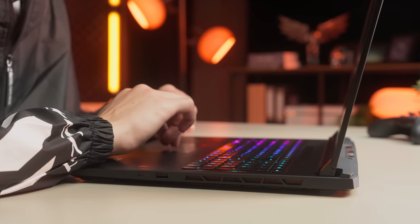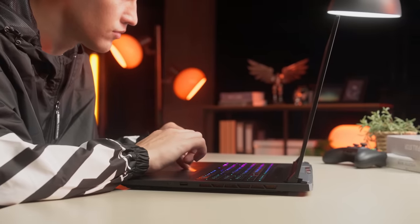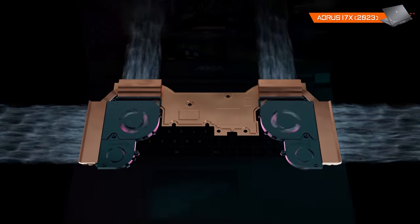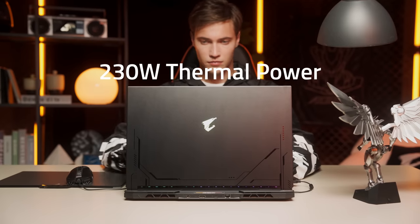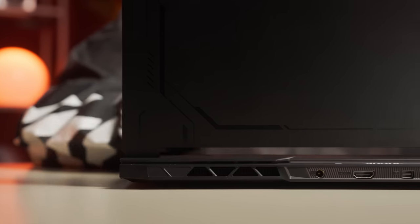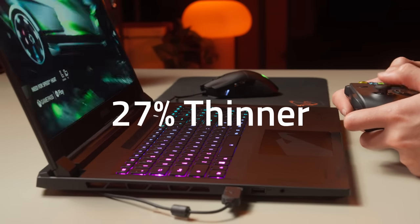The Aorus 17X represents the ultimate performance of the WinForce Infinity cooling system. With a quad fan cooling solution, six-way air exhaust, and the adoption of a vapor chamber, the Aorus 17X features an amazing cooling capacity of 230 watts total thermal power. The cooling efficiency is 35% higher, yet the chassis is 27% thinner than the previous generation.